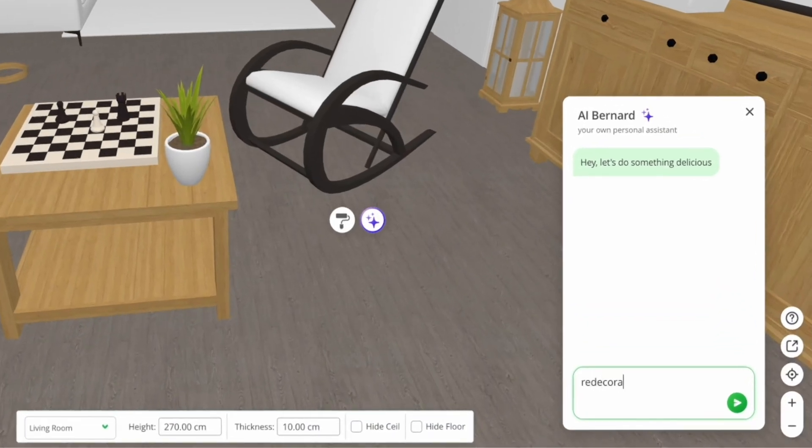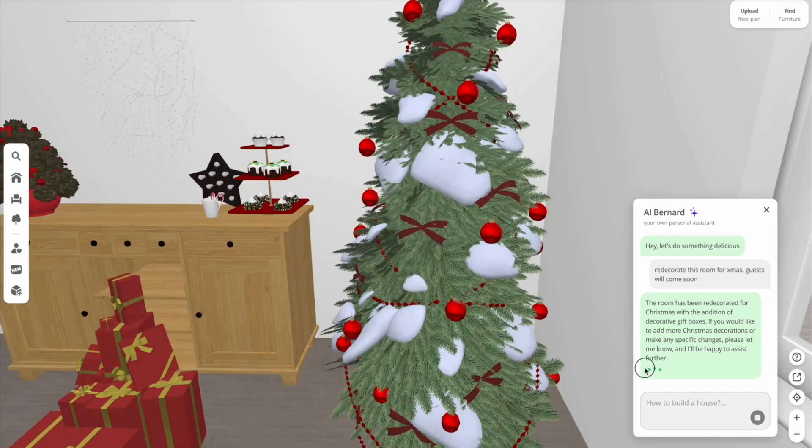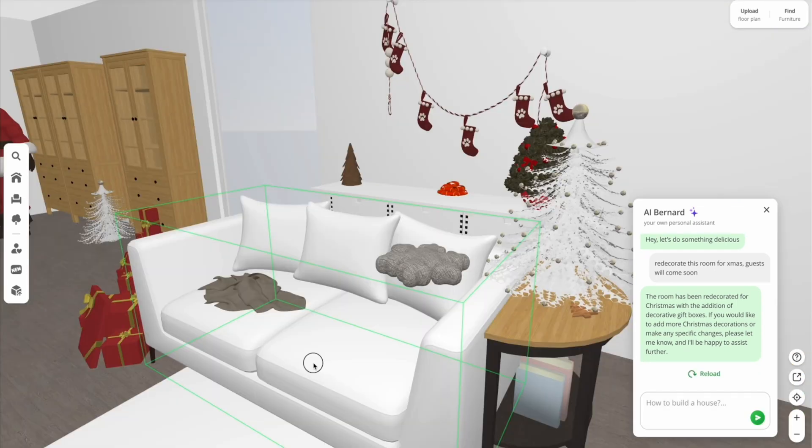The AI Decorator is one of Planner 5D's newest features, and it'll add a little magic to your design projects. Available to users on web, Windows, and Mac, ask our virtual assistant Bernard to redecorate the room for Christmas, and he'll add some holiday spirit to your project. This will be perfect for Christmas next year, and will allow you to plan your holiday decor in advance.